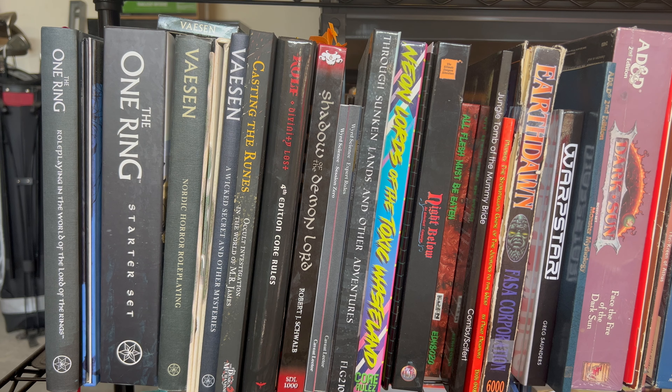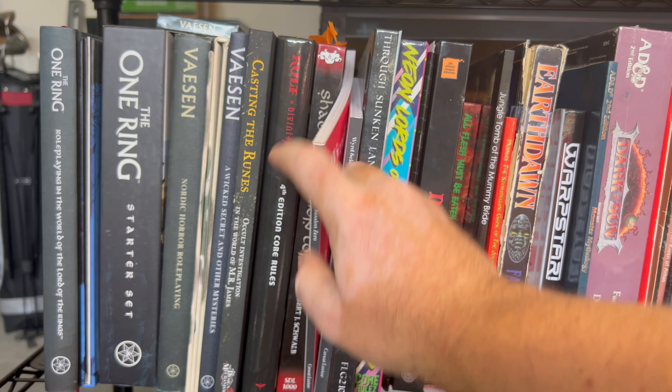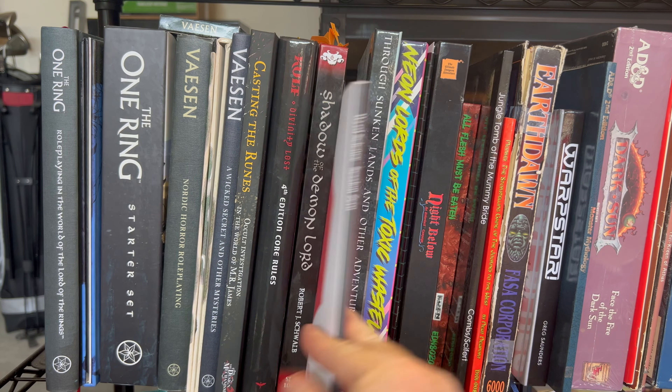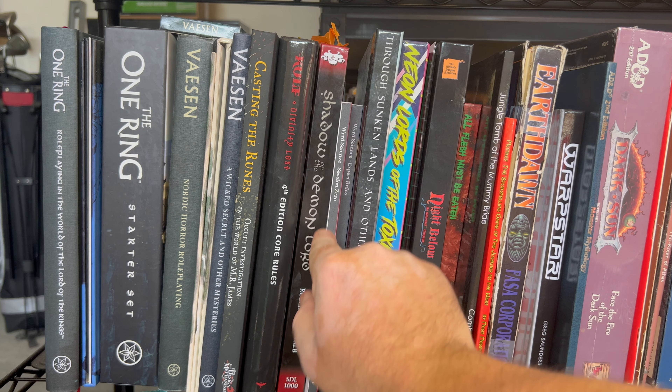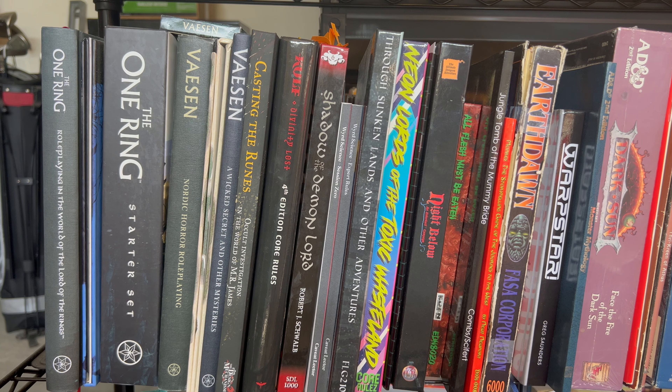Next to this, we have Weird Science, which is best described as an RPG industry magazine focusing on different people, different aspects, and different stories. It's a highly interesting read if you want to go beyond just the gaming aspect and learn more of the nuts and bolts of the hobby — those who support and create it, and kind of how it functions.